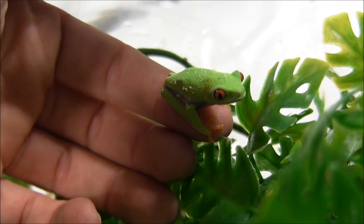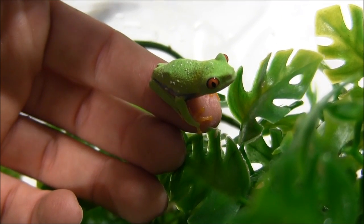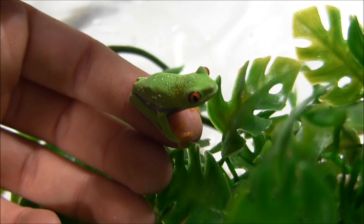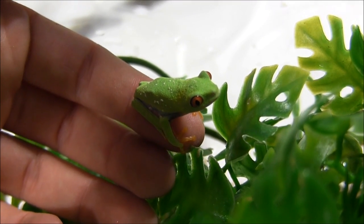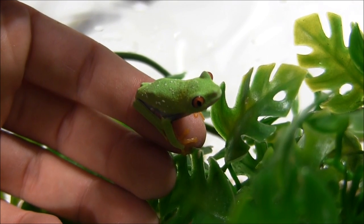Male red-eyed tree frogs get about two and a half to three inches, while females get noticeably larger, with large adult females being about four inches or so. When you see a group of them together you can definitely tell the males and females apart, as the females are significantly larger than the boys.